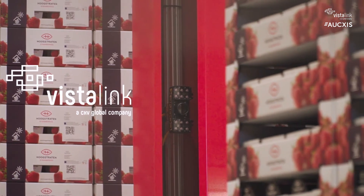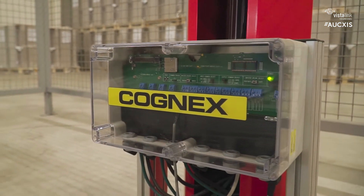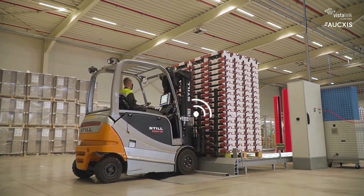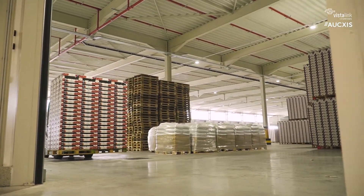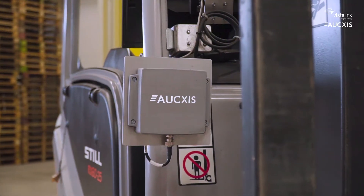All data is linked with Coöperatie Hoogstraten's ERP system. The Atlas Track and Trace solution enables the automatic identification of the pallet upon distribution of the trays to the growers, and also records all movements.